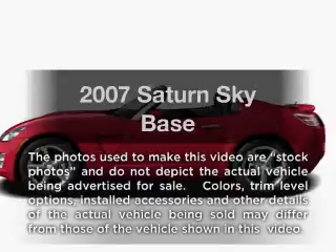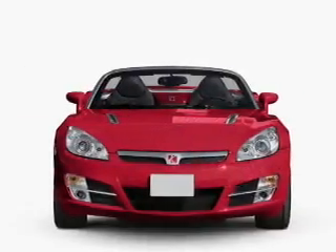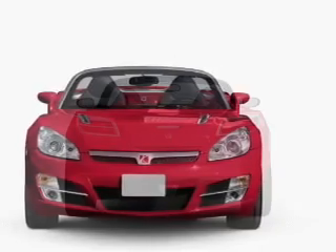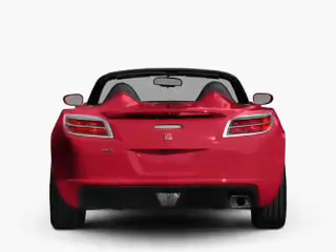Imagine yourself in this 2007 Saturn Sky. Everything you need under one roof with this great vehicle. With an efficient four-cylinder engine connected to a smooth shifting transmission, you will appreciate the safety feature of anti-lock brakes.